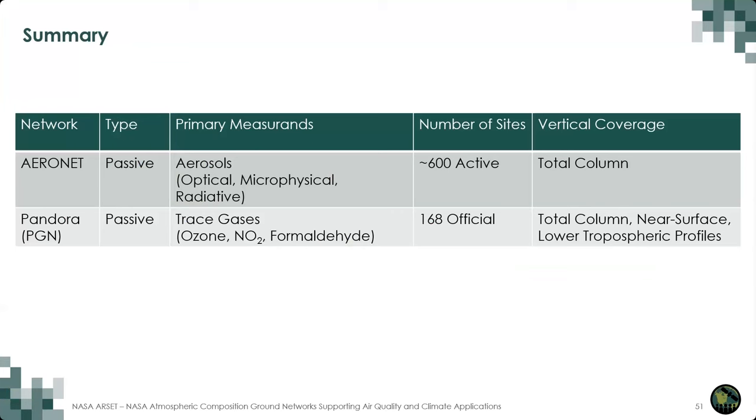It's important to note that only formaldehyde and nitrogen dioxide partial columns and profiles are currently available from the Max-DOAS mode, not ozone. It's also important to note that the near-surface concentrations are not the same as in situ measurements from ground-based air quality monitors, but are more smeared measurements taken as the instrument points near the horizon. Nevertheless, there are many applications for PGN data, including studying complex interactions of trace gases in the lower layers of the atmosphere and validating current and future hyperspectral remote sensing instruments, such as the newly launched TEMPO mission.